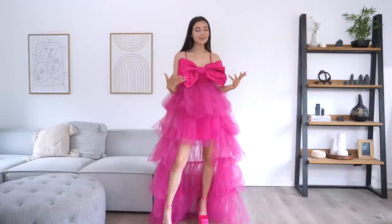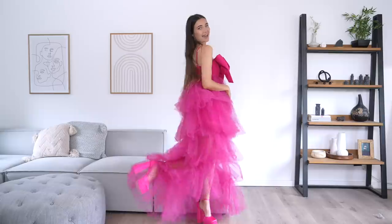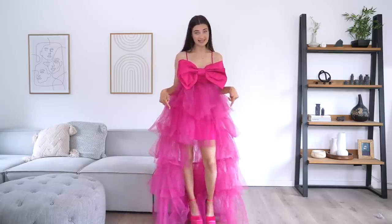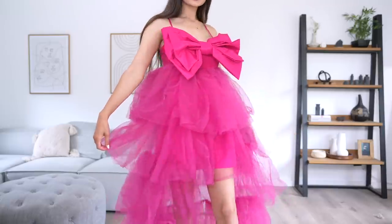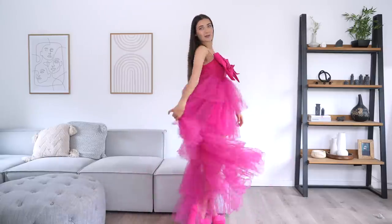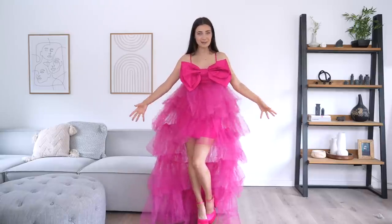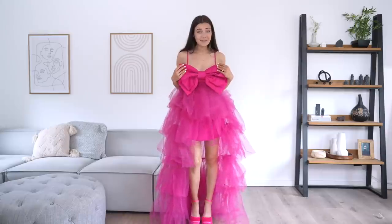I genuinely thought that first full-length dress was going to be the most extra one of this video, but here we are. How gorgeous is this dress? This is everything. If I was going to the premiere, I would have worn this. It's so extra — I love the fact that it's shorter in the front and longer in the back. It's got so much volume, and the bow is just a chef's kiss on top of everything else.